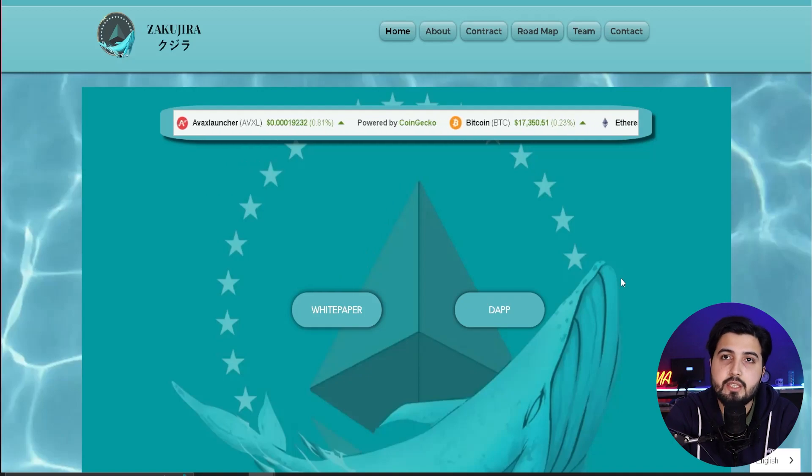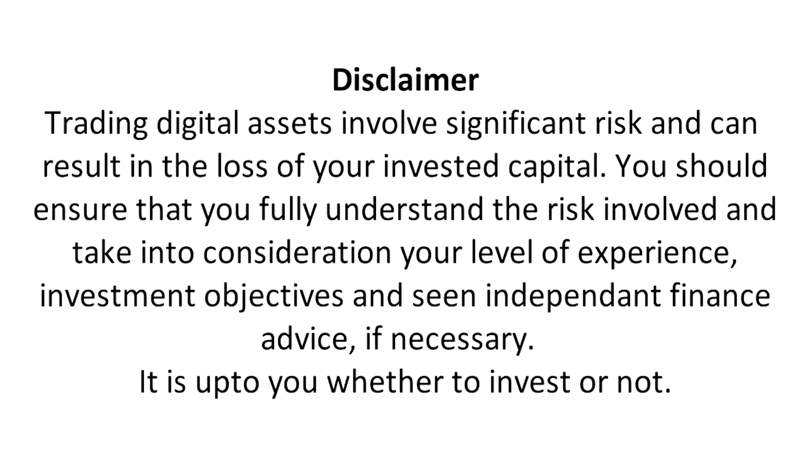Disclaimer: Trading digital assets involves significant risk and can result in the loss of your invested capital. You should ensure that you fully understand the risks involved, take into consideration your level of experience and investment objectives, and seek independent financial advice if necessary. Whether to invest or not is up to you.